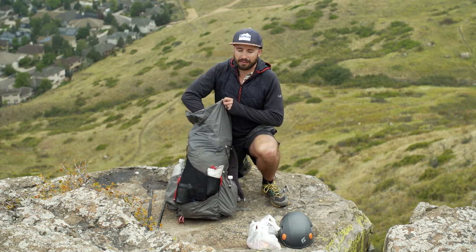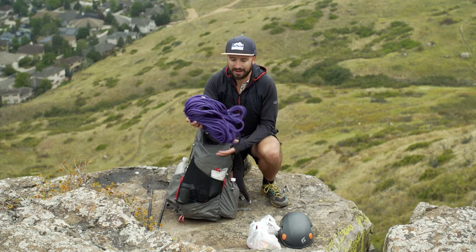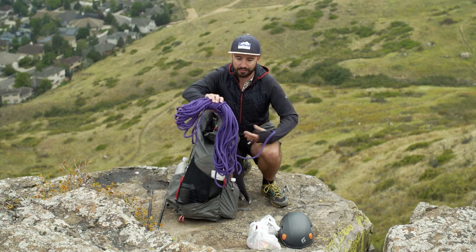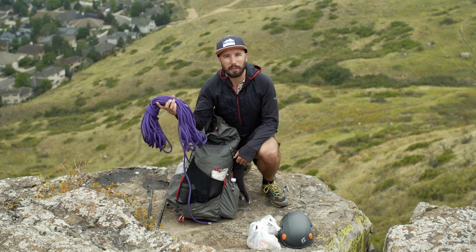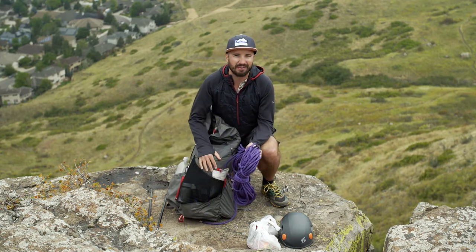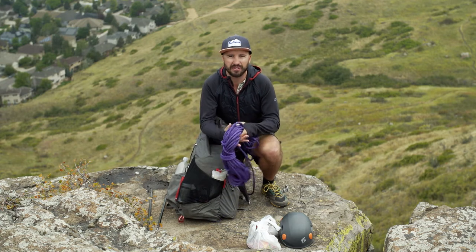Next thing in my bag is my rope, partially because it's heavy — it's the heaviest single item I have in my bag. This rope here is just a 30 meter, real thin rope. Typically you'd use it when you're mountaineering, if you're repelling or you want to set up a safety line. Just a nice safety net if you're on a cliff and you're not feeling comfortable.